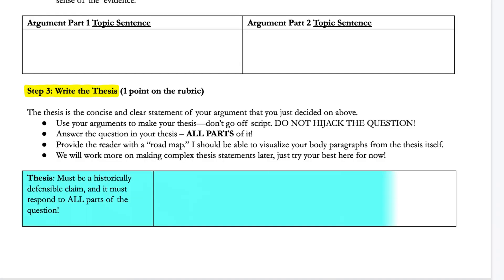Step three is to write the thesis. As I said, they can steal information from their topic sentences, and if they've done a good job there, then the thesis almost writes itself.